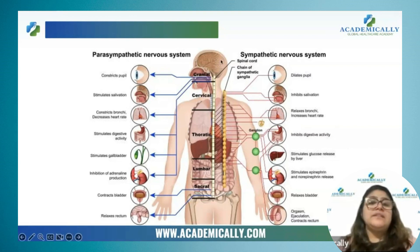The eyes have both sympathetic as well as parasympathetic receptors. Under sympathetic nervous system, the pupil of our eye is dilated. Under parasympathetic nervous system, it will constrict.